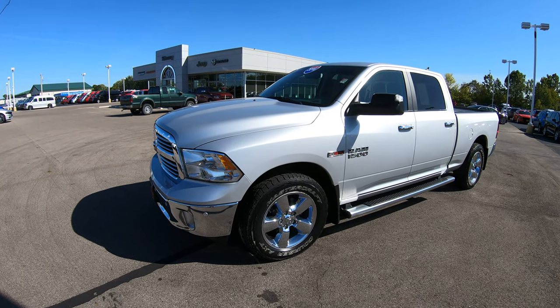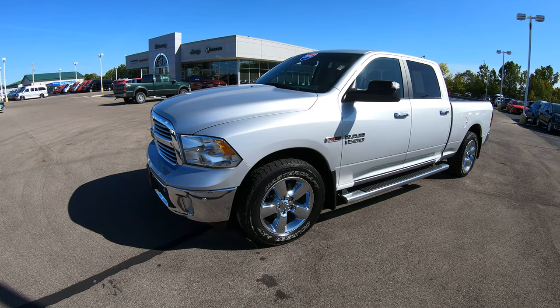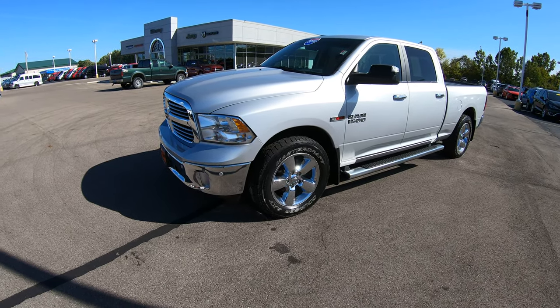Hello and welcome to Paul Sherry Chrysler Dodge Jeep and Ram where we have a wide selection of over 350 new and pre-owned vehicles.